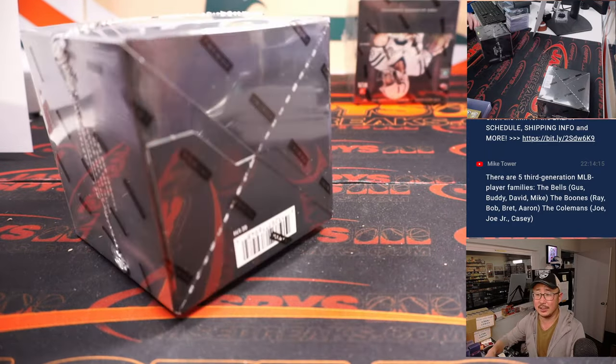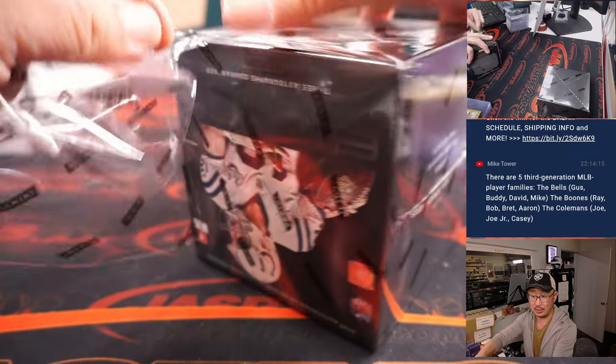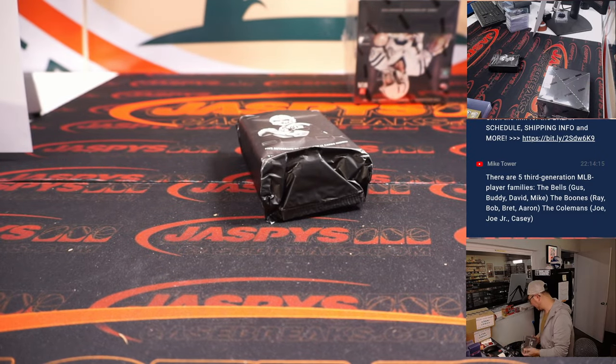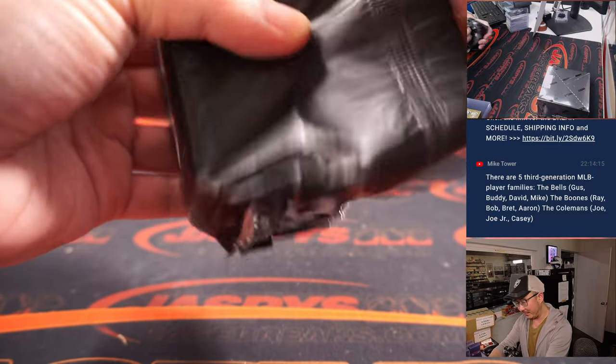Another box. Three third-generation MLB families: the Bells — Gus, Buddy, David, Mike. The Boones — Ray, Bob, Brett, and Aaron. And the Colemans — Joe Coleman, Joe Jr., Casey Coleman. Not the Alou family? Maybe it was just father-son. I thought the Alou family had three different generations, but maybe not.